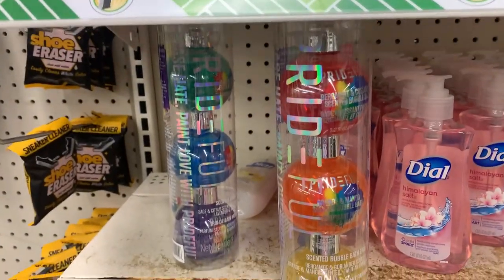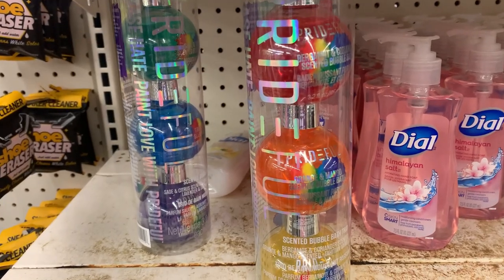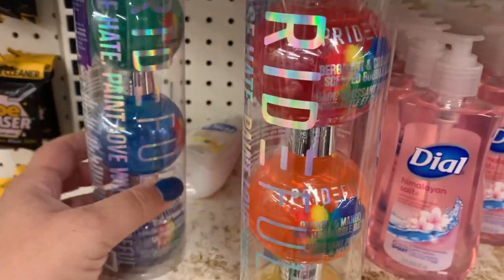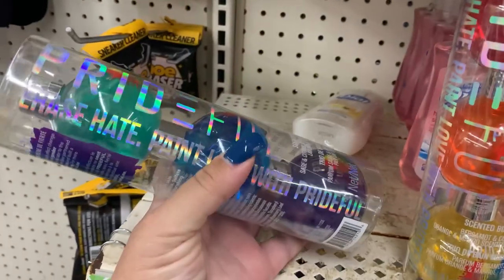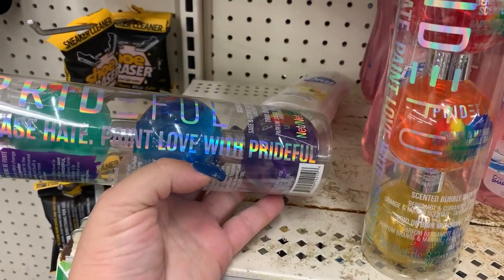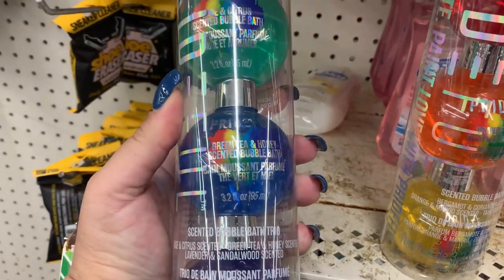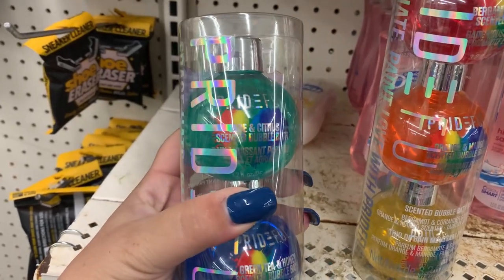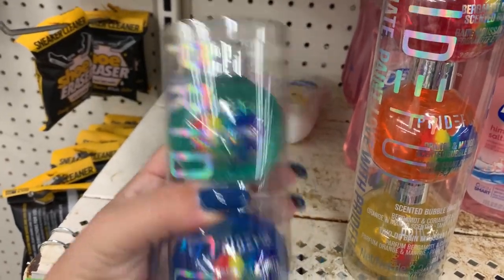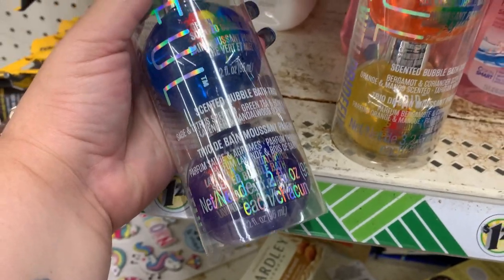I could not find the Pride body butters, but I did find two of these Prideful bubble baths — "paint the love with prideful." You have green tea and honey, something in citrus and lavender, and sandalwood.